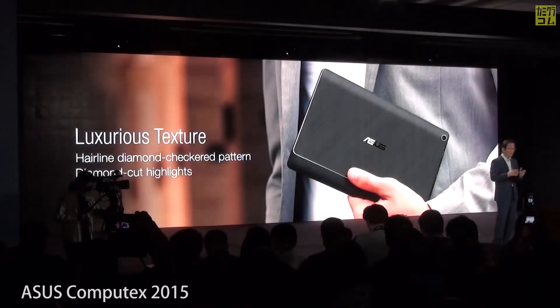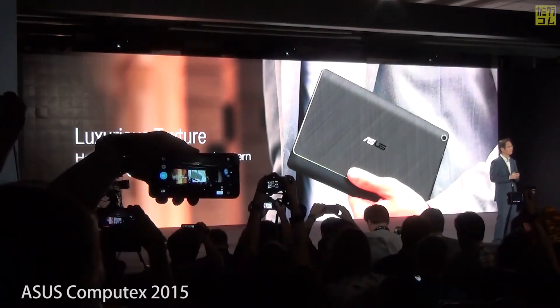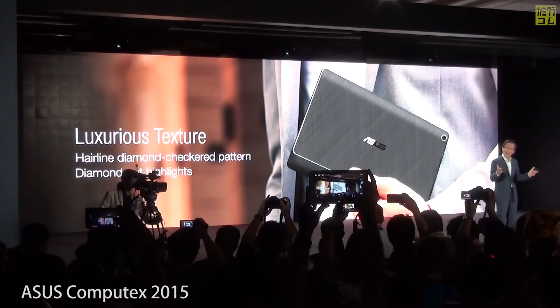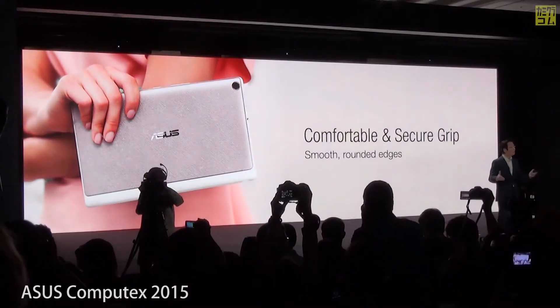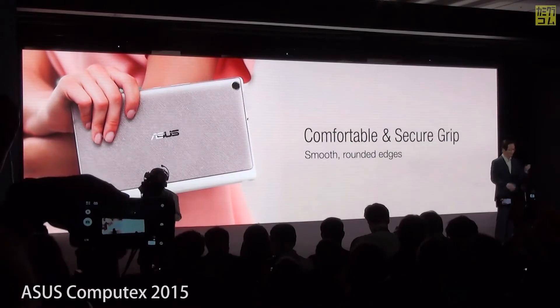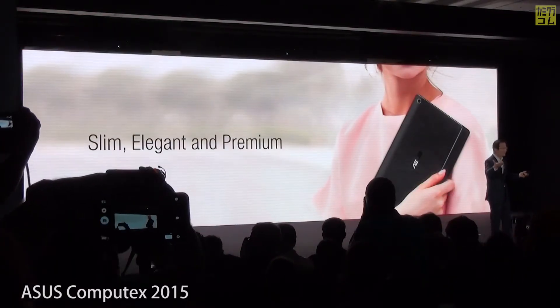With diamond cut edges that enhance its appeal, our ZenPad features an exquisite selection of texture designs, along with a comfortable and secure grip to complement your elegance from any angle.